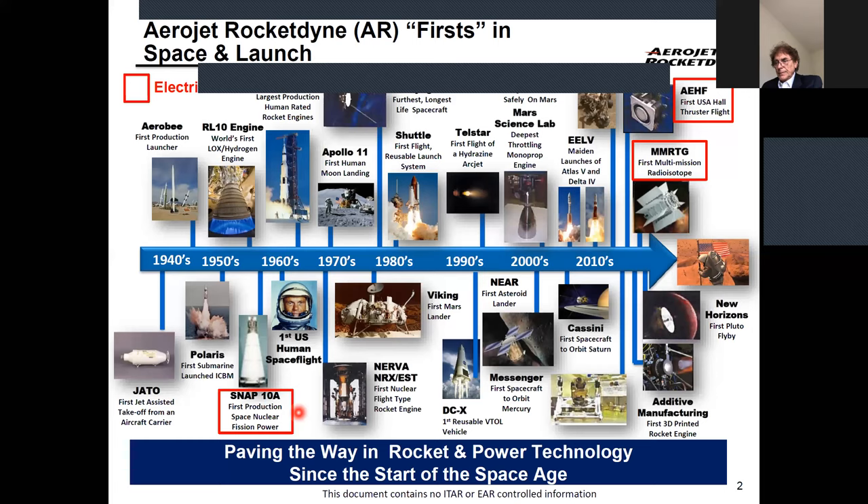Since then we've done a lot of nuclear power work. We powered the whole International Space Station national lab, and we also power the Mars Science Laboratory currently running on Mars. We also did the first Hall thruster — that's electrical propulsion — and why that's part of the electrical power system is because of the power processing unit, the PPU, which is a power converter. That's part of what we call the power management and distribution system.